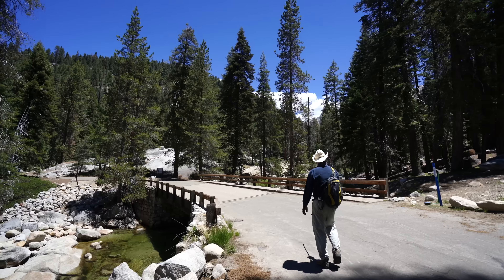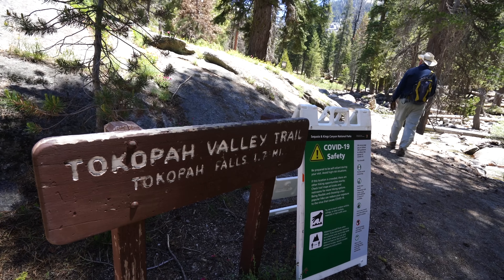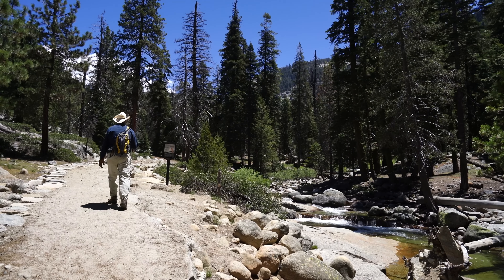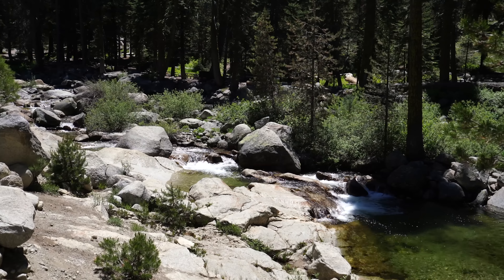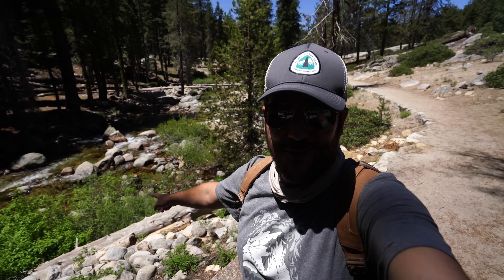The trail starts by heading along the water out of the parking area and crossing the bridge to get to the official trailhead. From there you'll be following the marble fork of the Cahuilla River pretty much all the way to the waterfall. It's already incredible with this river right here.